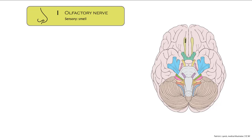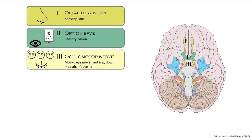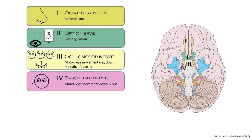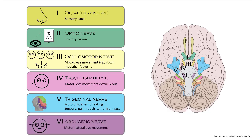Olfactory nerve for smell is cranial nerve number one. Number two in green is the optic nerve with vision. Number three in yellow is the oculomotor nerve, which moves our eyes multiple ways as well as controlling our eyelid and focusing. Number four is the trochlear nerve, moving our eye down and lateral. And number six is the abducens nerve controlling lateral eye movement.